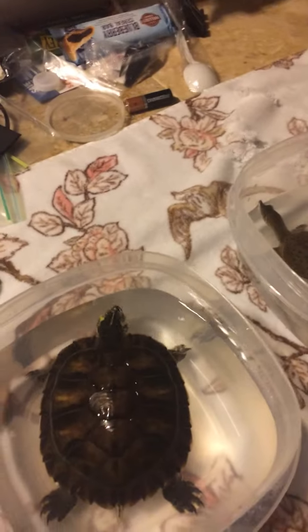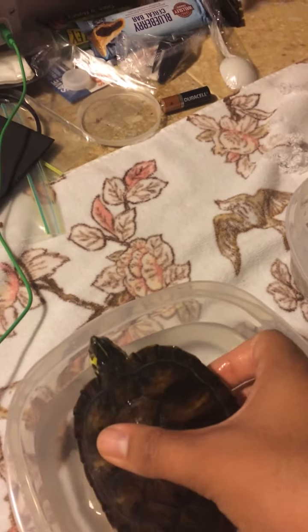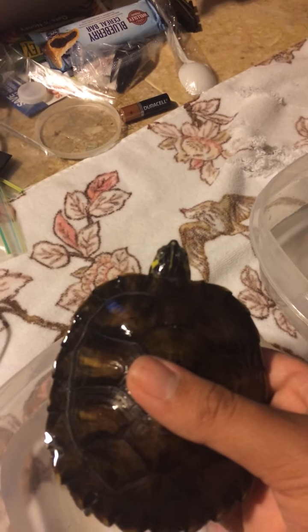Our first turtle is my yellow belly slider Tommy. This species is mostly found in rivers, swamps and marshes. As you can see it has a large bony shell that protects them from predators such as alligators.